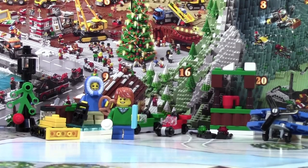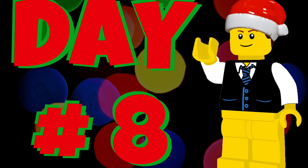Thanks for watching day number 8 of the LEGO City Advent Calendar. Stay tuned for tomorrow for day number 9. We'll see you next time.